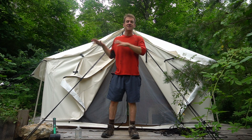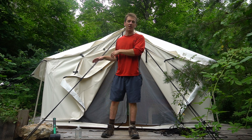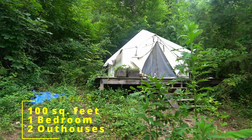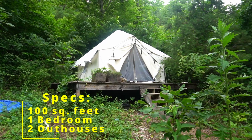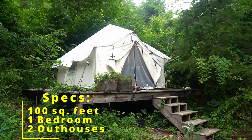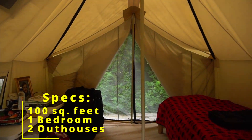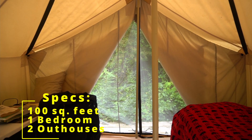Welcome to the crib. This is a 10x10 wall tent that I live in for the summer. Let me show you around. I'm living in this 10x10 wall tent for the summer on a 100-acre property outside of Asheville in the Blue Ridge Mountains.